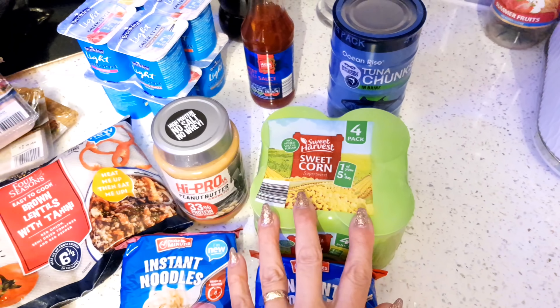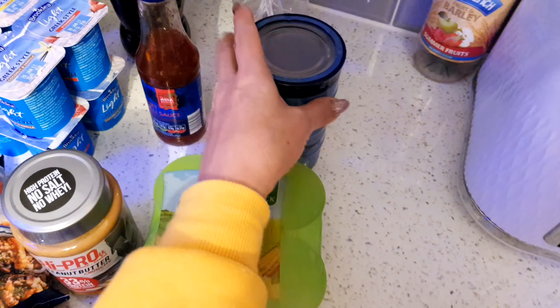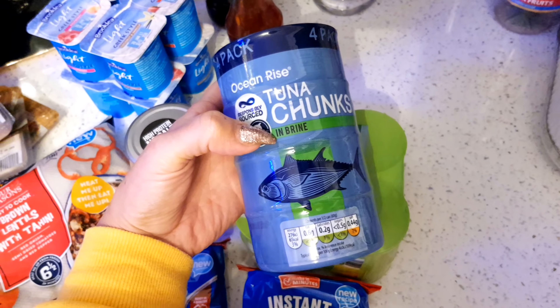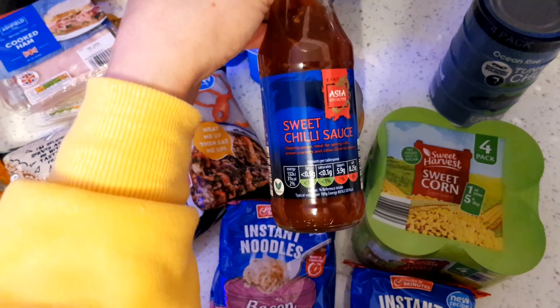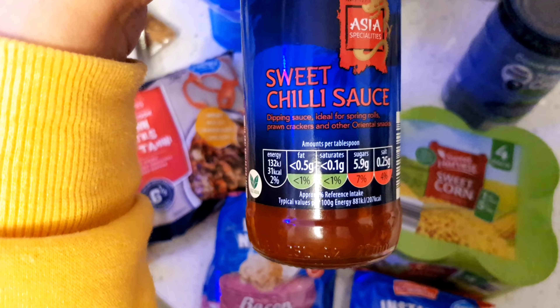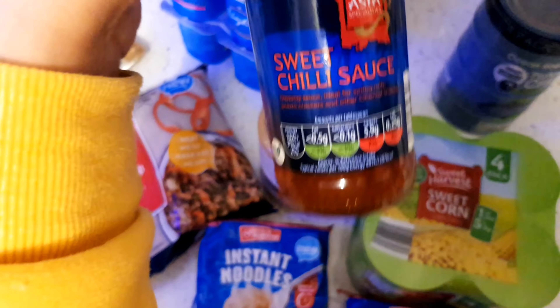I picked up some sweet corn to go with the salad. Tin tuna - can't go wrong with it, I've got mine in brine. I picked up the wrong one actually - I normally get it in sunflower oil - but you get four tins there. I also picked up this sweet chili sauce because when I make a wrap with chicken I just flavour it a little bit. It's only 1.5% fat and 0.1 saturates so it's not bad for you at all. So that's everything I picked up from Aldi's.